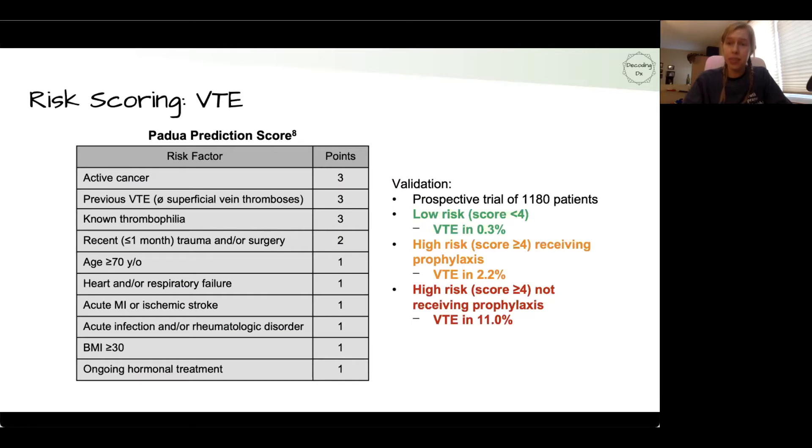So how do you decide who needs prophylaxis? The PADUA prediction score, from a 2010 study, classifies patients based on different risk factors assigned different points. Adding those points together classifies patients as either low risk or high risk. The authors found that low-risk patients had a VTE rate of about 0.3%, while high-risk patients had a VTE rate of 11% without prophylaxis.